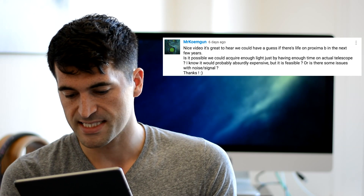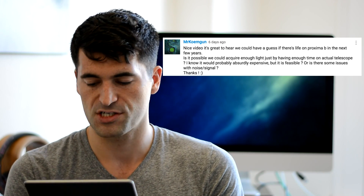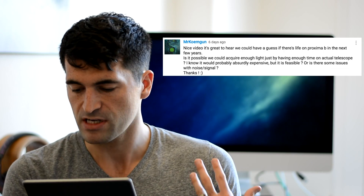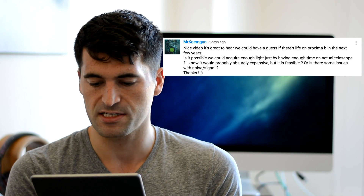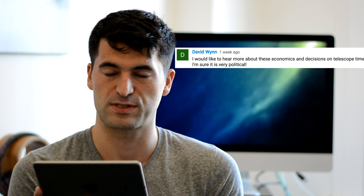For example, Mr. Comgen asks: is it possible we could acquire enough light in order to measure Proxima B's atmosphere just by having enough time on existing telescopes? And David Wynn also commented: I would like to hear more about these economies and decisions on telescope time. So let's talk about how the signal-to-noise of a telescope scales as a function of how long we observe versus just building a bigger and bigger telescope.